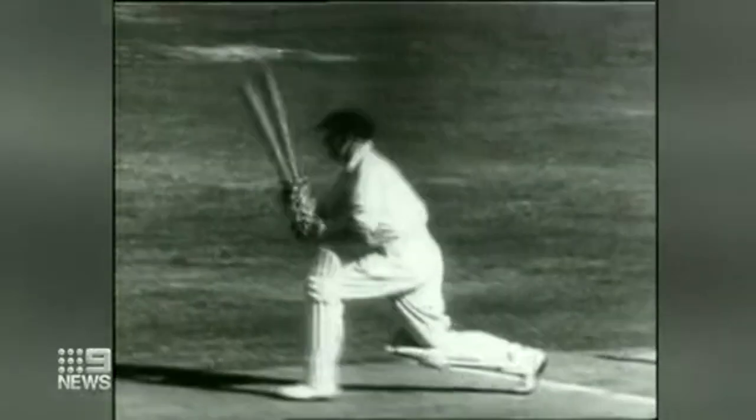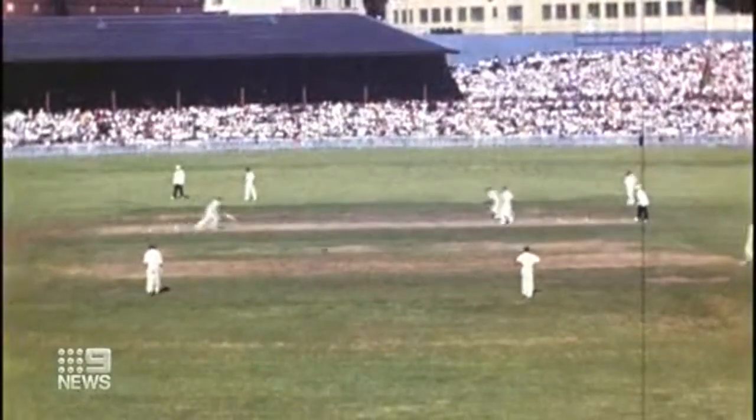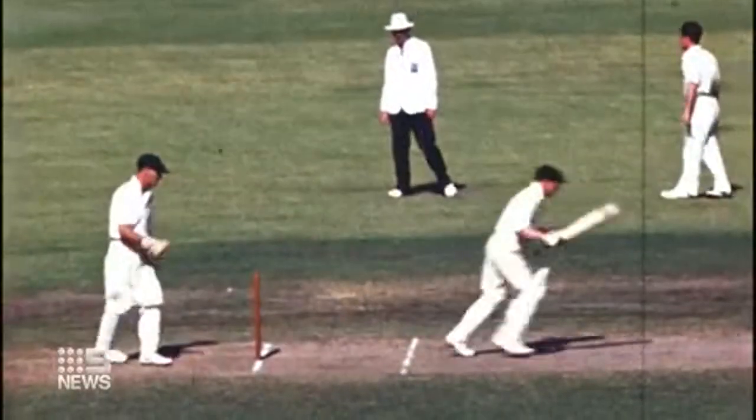The Don died 19 years ago, but his days at the crease have come back to life. Damien Ryan, Nine News.